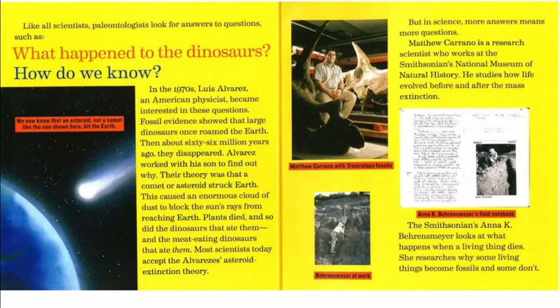Like all scientists, paleontologists look for answers to questions such as: what happened to the dinosaurs? How do we know? In the 1970s, Luis Alvarez, an American physicist, became interested in these questions. Fossil evidence showed that large dinosaurs once roamed the earth, then about 66 million years ago they disappeared. Alvarez worked with his son to find out why. Their theory was that a comet or asteroid struck Earth, causing an enormous cloud of dust to block the sun's rays. Plants died, and so did the dinosaurs that ate them, and the meat-eating dinosaurs that ate them. Most scientists today accept the Alvarez asteroid extinction theory.